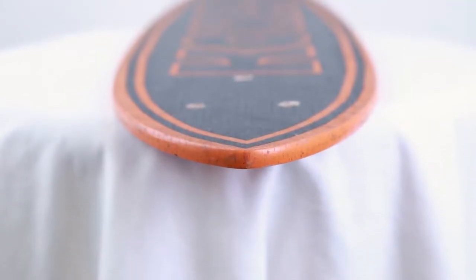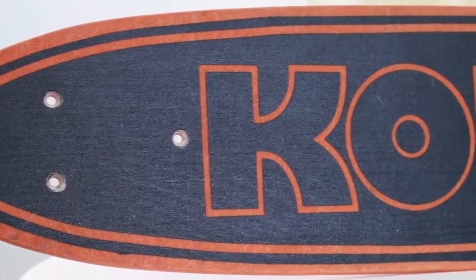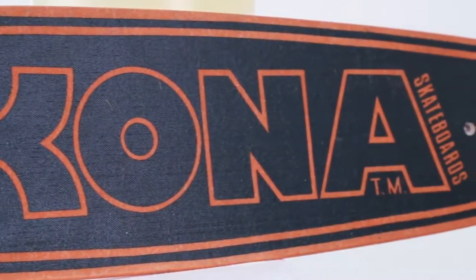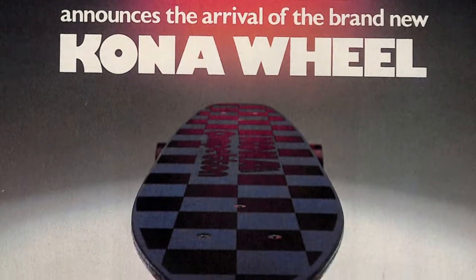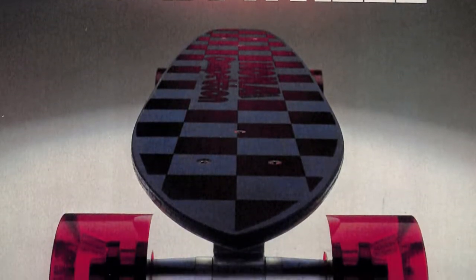This was our extruded fiberglass board which we developed back in 1975. Everybody was stoked on it — it was basically an indestructible board. We used to put Chicago trucks or Kona wheels or Road Rider wheels, depending on what people wanted at the time.